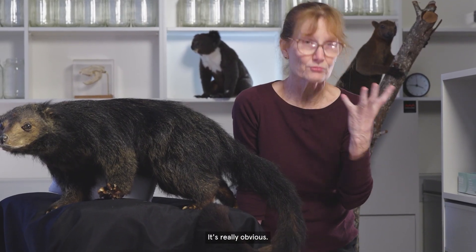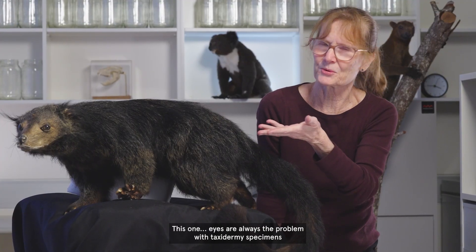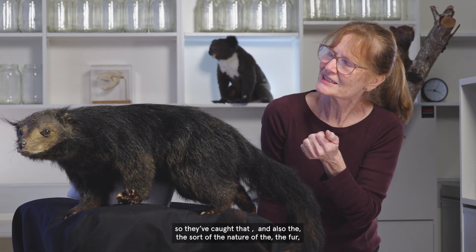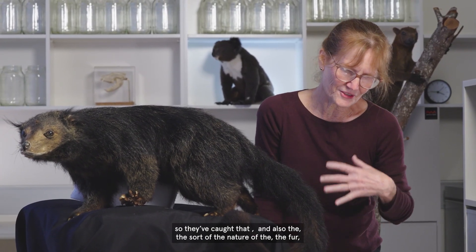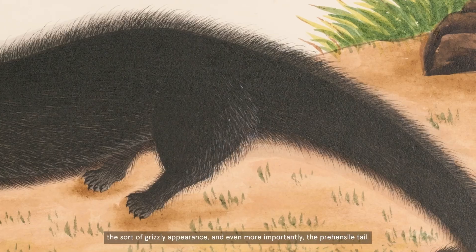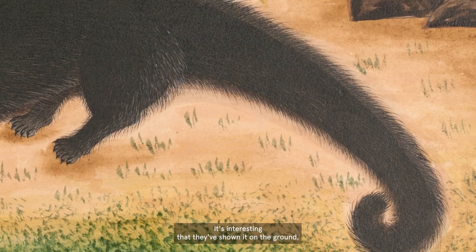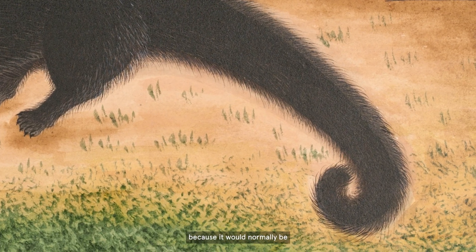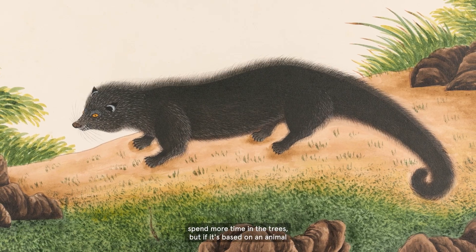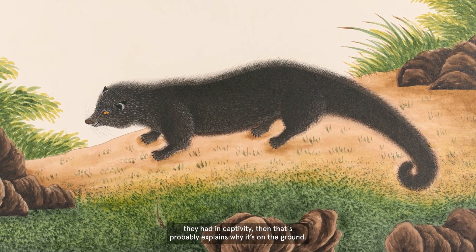But if you see photos of the living animal, it's really obvious. Also the beautiful orange eyes as well — eyes are always a problem with taxidermy specimens, so they've caught that. And also the nature of the fur, the sort of grizzly appearance, and even more importantly the prehensile tail — they've caught that as well. It's interesting that they've shown it on the ground, because it would normally spend more time in the trees, but if it's based on an animal they had in captivity, then that probably explains why it's on the ground.